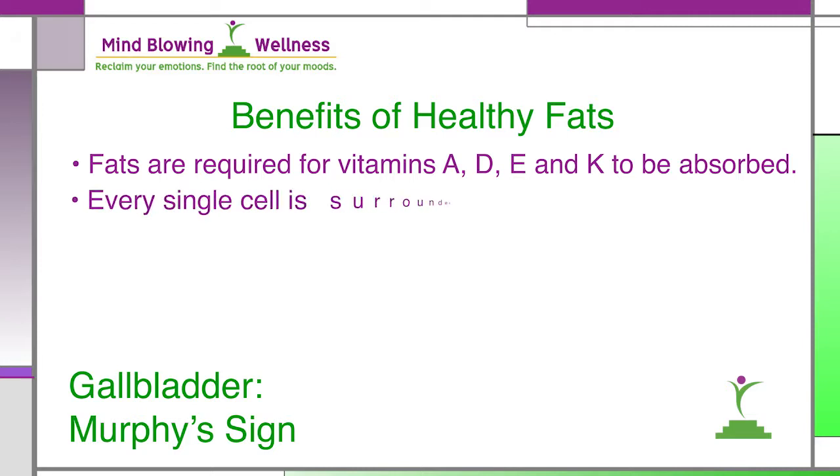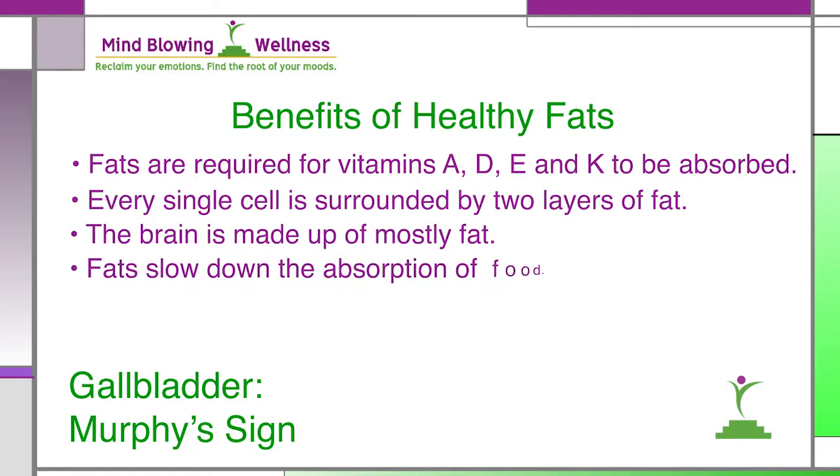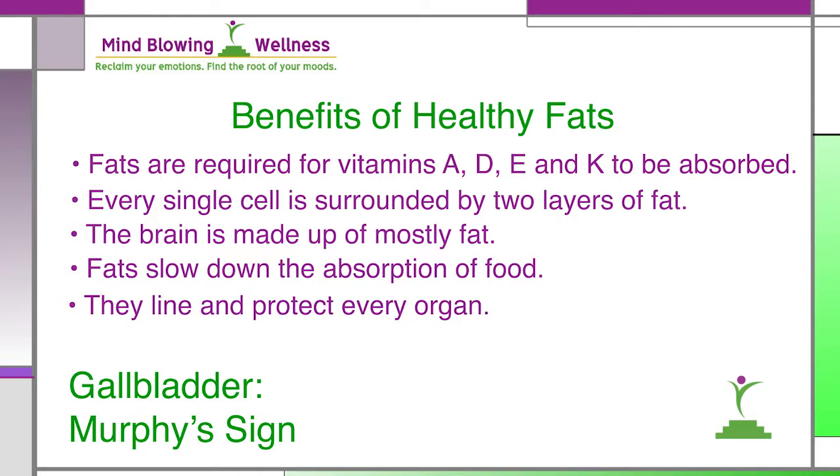Every single cell is surrounded by two layers of fat. The brain is made up of mostly fat. Fats also slow down the absorption of our food. They line and protect every organ and they're absolutely essential for pain and inflammation management.